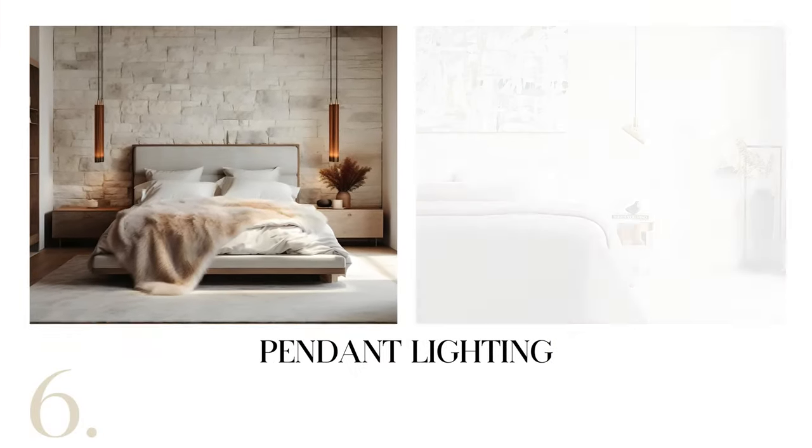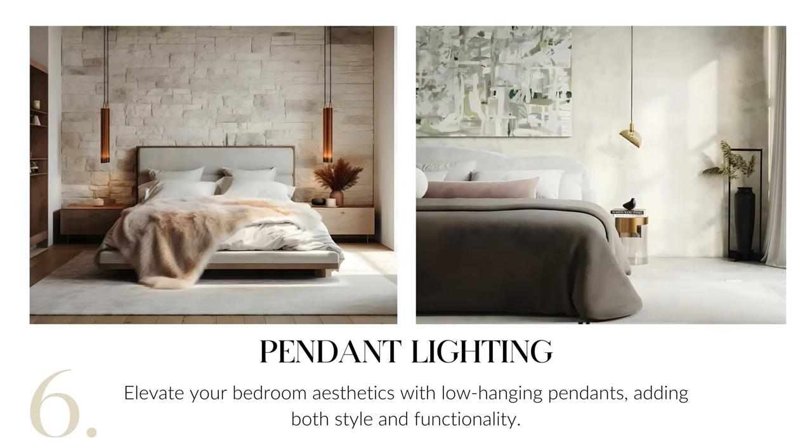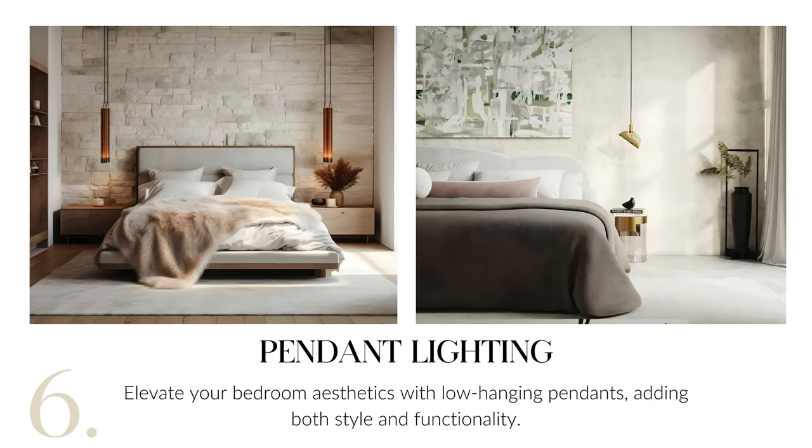Elevate your bedroom aesthetics with pendant lighting. Opt for low-hanging pendants to infuse style while offering functional illumination, enhancing the ambience of your space.